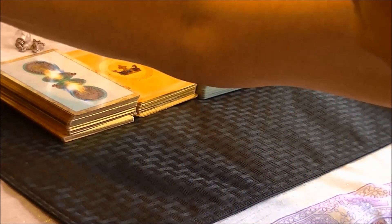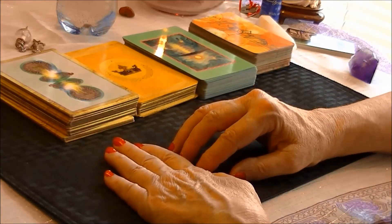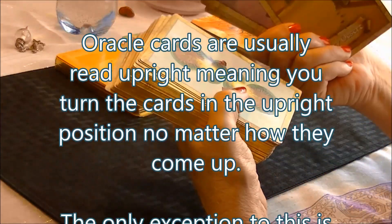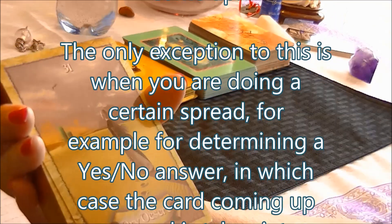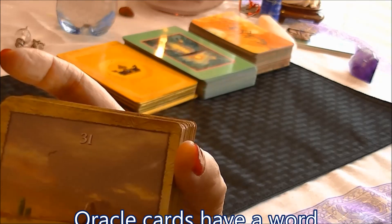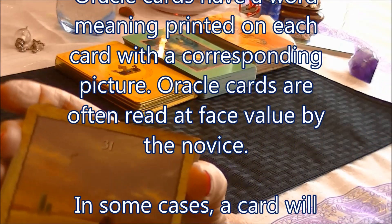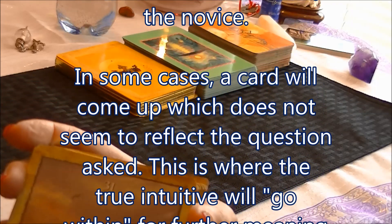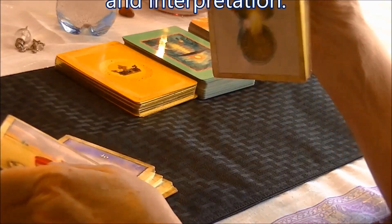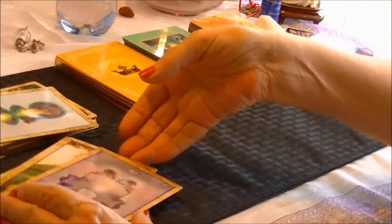Now, reading oracle cards as opposed to a Tarot deck — there's really not that much difference. Oracle cards come up and you'll find that they have written meanings on them. This is a deck called the Enchanted Map that I really like, from Colette Barron-Reid. I use it a lot when looking for more spiritual aspects to a reading. Oracle cards do not need to be read reversed — if one comes up, you just put it right side up.